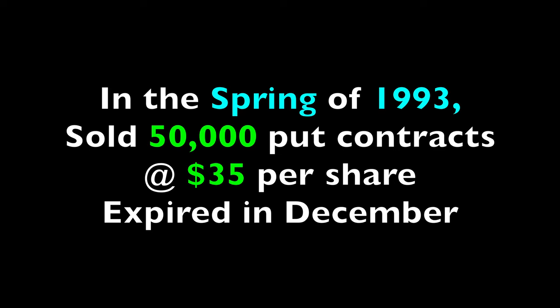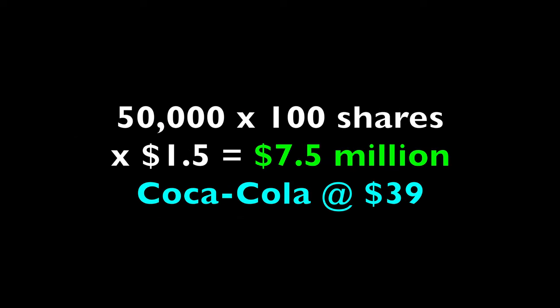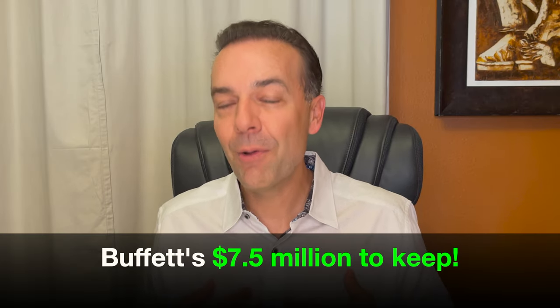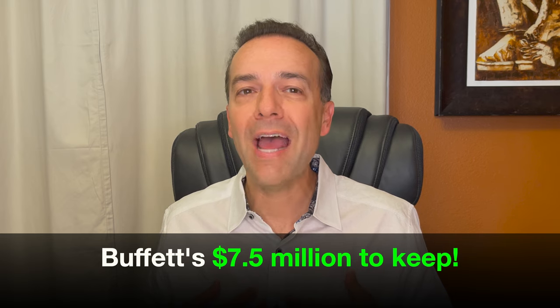Here's an example of how Buffett does it. In the spring of 1993, Buffett sold 50,035 put option contracts in Coca-Cola. Those options expired later that year in December. For selling those options, he was paid $1.50 per share, or $7.5 million. At that time, Coca-Cola was trading at $39 per share. By selling those put options, he pocketed $7.5 million up front — his money to keep regardless of what happened.